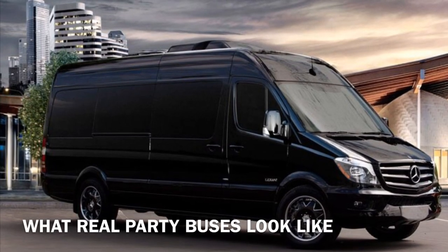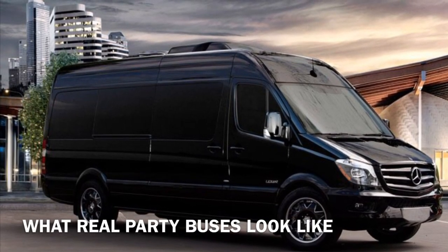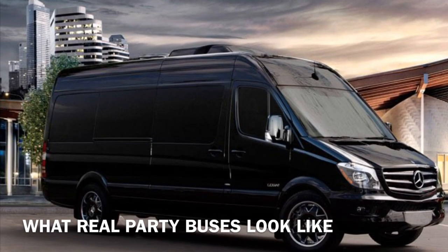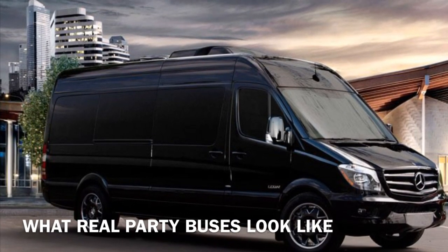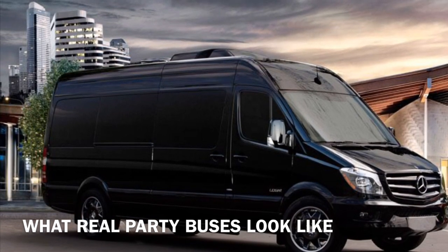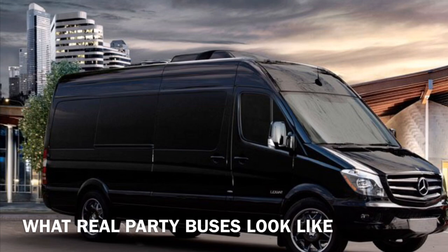Hi guys, it's Jason with Global Limos. The reason for this video is to show you what different party buses should look like. Here is a Mercedes party limo van for 1 to 12 passengers — very nice Mercedes exterior and an elegant way to travel.